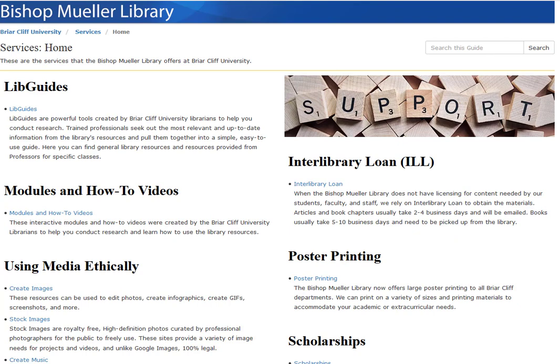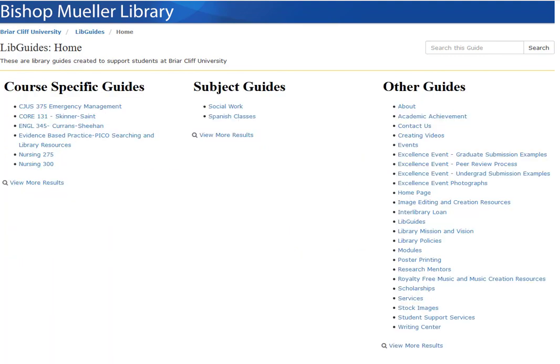This is the services link, where you can go to our libguides or library guides. These are created for course-specific research or assistance and are often requested by faculty members. You may have library guides for some of your courses, but they might also help you find other resources. These are the library guides so far — you can see there are course-specific guides as well as subject guides, such as one for social work and one for Spanish courses.